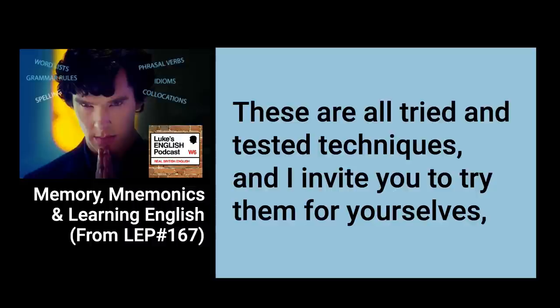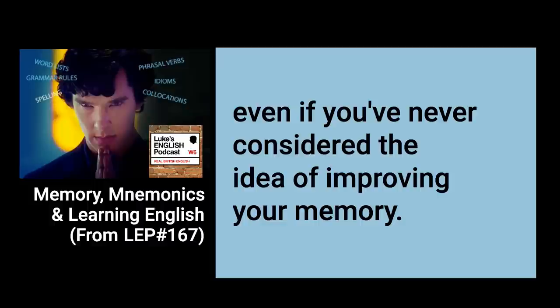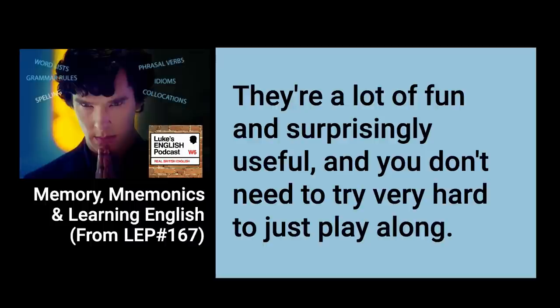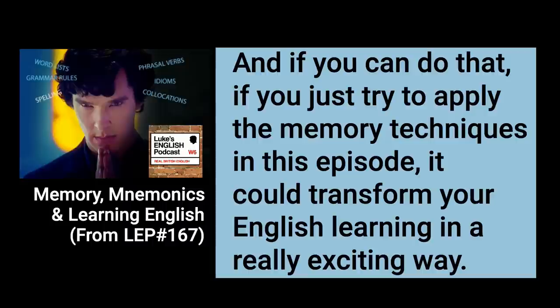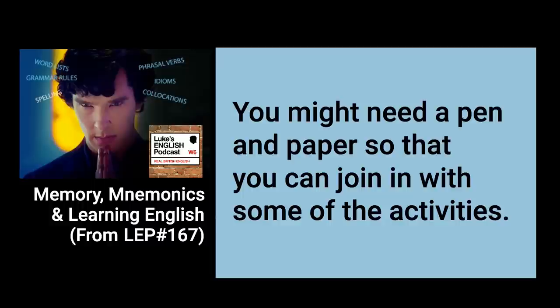Then there's the world-famous detective Sherlock Holmes. He's not a real person, but in the modern TV adaptation called Sherlock, starring Benedict Cumberbatch, he uses a mnemonic device known as a mind palace in order to remember all kinds of information, which allows him to solve deeply complex criminal cases. You can create your own mind palace too, or just use memory techniques to help you remember names of people at a party, business contacts, telephone numbers, lists of phrasal verbs, or the way English words are spelled and pronounced. These are all tried and tested techniques, and you might need a pen and paper to join in with some of the activities.